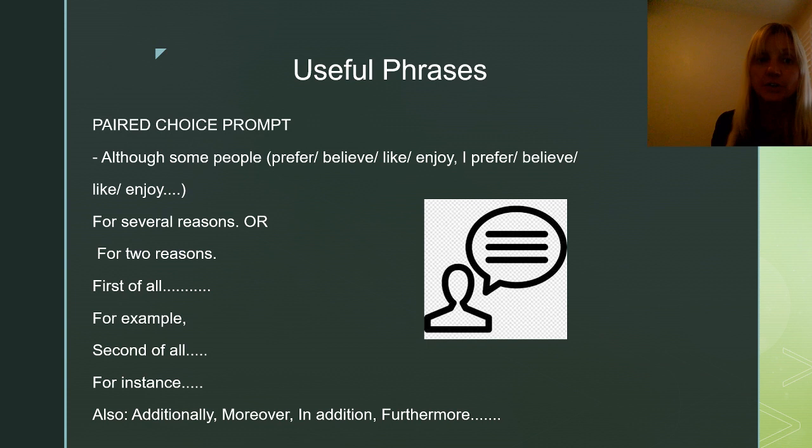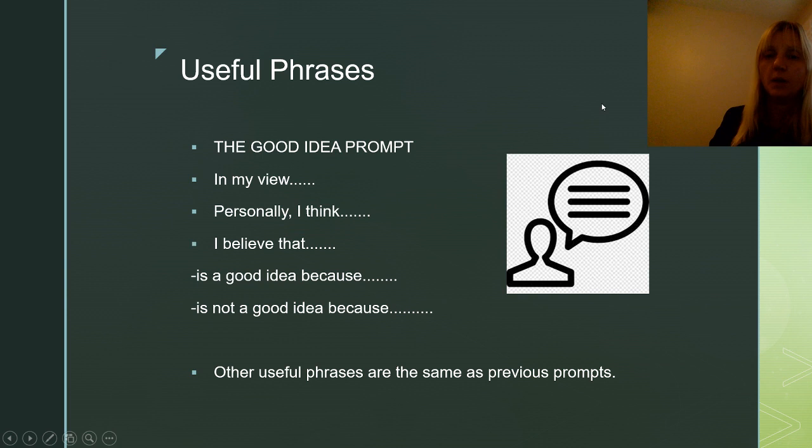Useful phrases for the paired choice prompt: you can start by conceding the opposite — admitting some people don't agree. For example: 'Although some people prefer to stay at home on the weekends, I prefer to go out on the weekends.' Then use the same phrases: for several reasons, for two reasons, first of all, for example, second of all, for instance, additionally, moreover, in addition, furthermore.